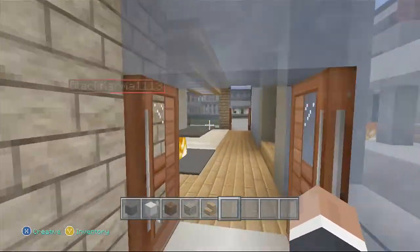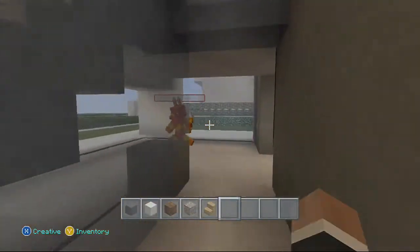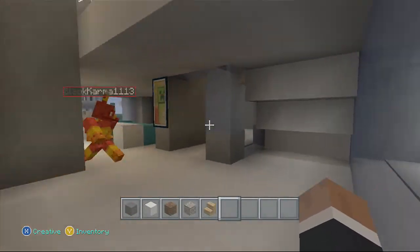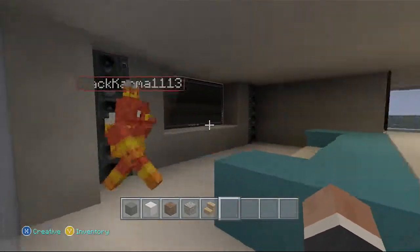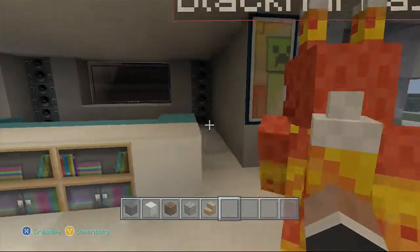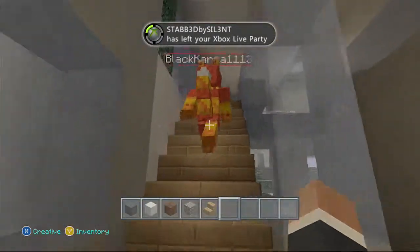Going back inside the house, down this whole hallway we've got kind of an empty space area — you can put your own interior decorations or something. Then we've got a TV area with some pretty nice features, and a bookcase as well.